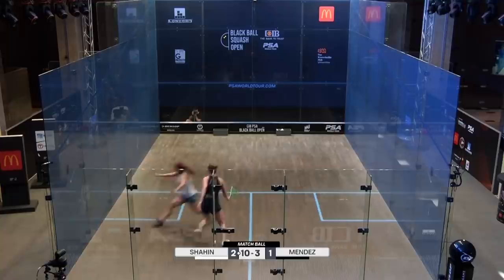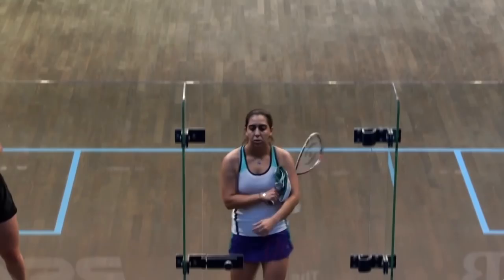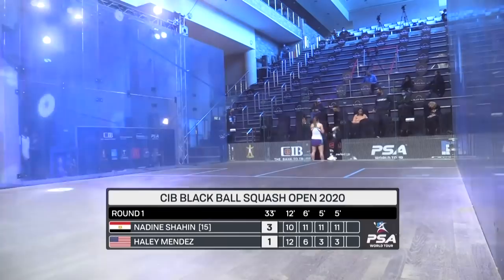Seven match balls and she's just plucked that one out of nowhere. Match to Shaheen, three games to one. Another victory over Hayley Mendes. So the number 15 seed booking her place in the second round with a ferocious last three games. Ruthless — 3-1 victory over Hayley Mendes. The ever-improving American will hear very shortly in an interview.